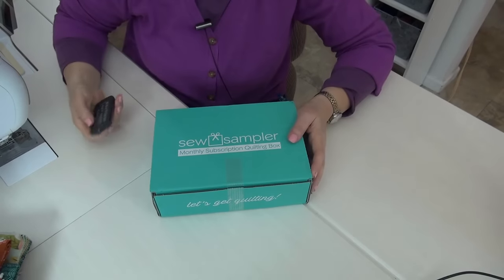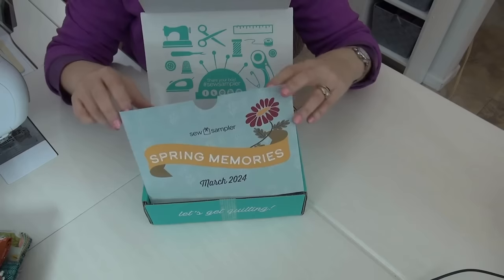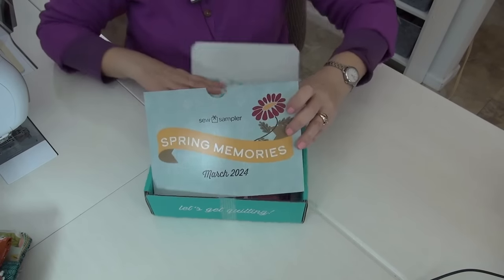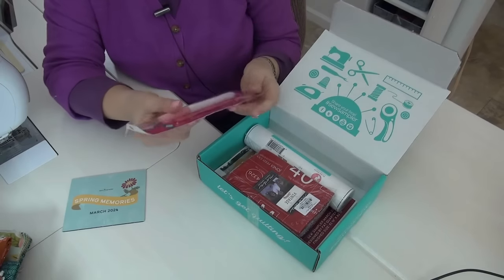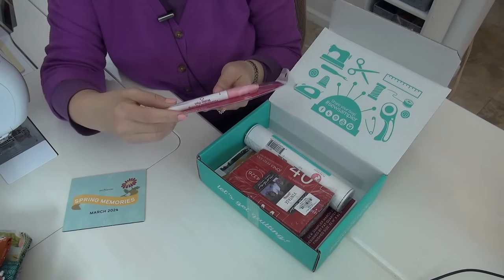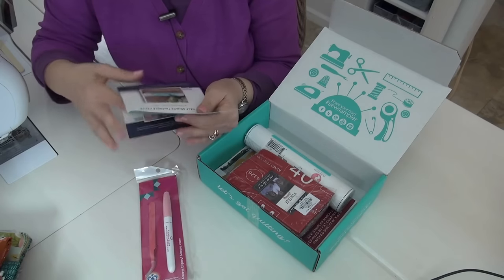So our March Sew Sampler box — this is a reveal. For those who don't know, this is a subscription you can order from the Fat Quarter Shop; it comes once a month and it's fabulous. There's a discount every month for something and the box is always super awesome. This month there's about 20% off fat eighth bundles — that is an awesome discount. There's always a little card that tells you what everything is. It is a foundation paper piecing water pen and some tweezers.